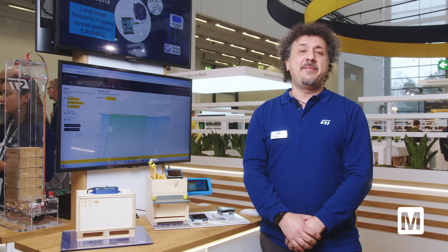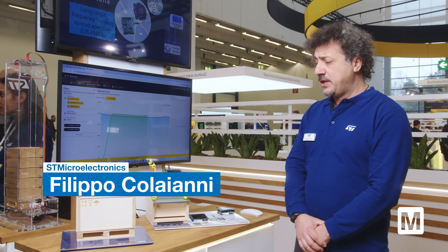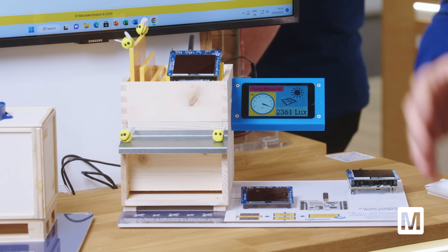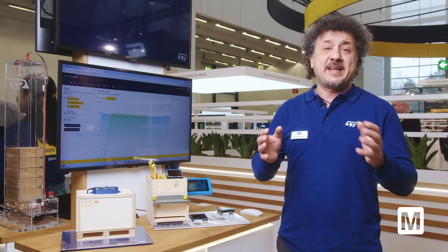Hello everyone, my name is Filippo Colayani and I work at ST Microelectronics. Today we are showing two new solutions, still in prototyping, that can be used for smart city and industrial IoT applications such as asset tracking and asset monitoring.